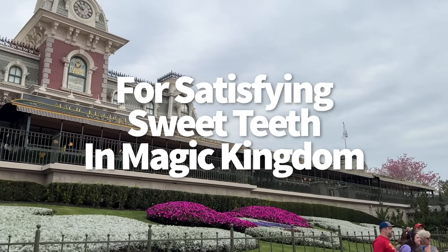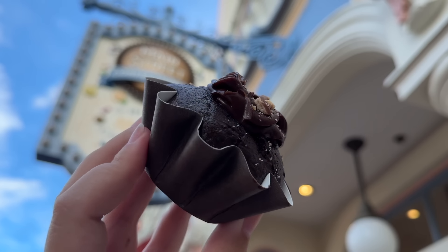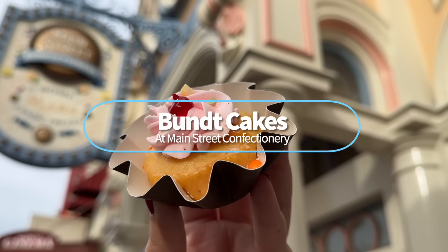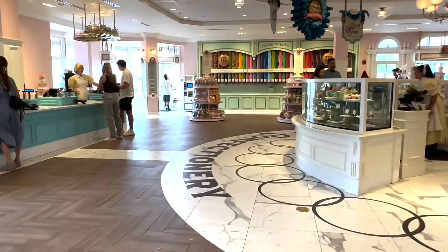We're going to get started with some brand new stuff in Magic Kingdom. MK might not have your favorite meal on property, but it could have your favorite new dessert. We've got Bundt Cakes at Main Street Confectionary — they are on the Bundt Cake Bandwagon. I gotta give myself a pat on the back for that one.